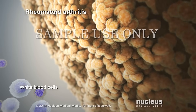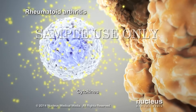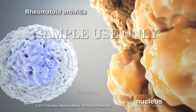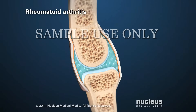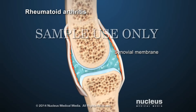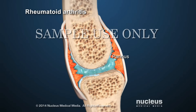The white blood cells of the immune system move into the joint. They release chemicals called cytokines, which attack the cells of the synovial membrane. These chemicals cause synovial cells to release other destructive substances. They also cause the synovial membrane to grow new blood vessels and form a thickened area called a pannus. Over time, as the pannus grows, it invades and destroys areas of cartilage and bone inside the joint.